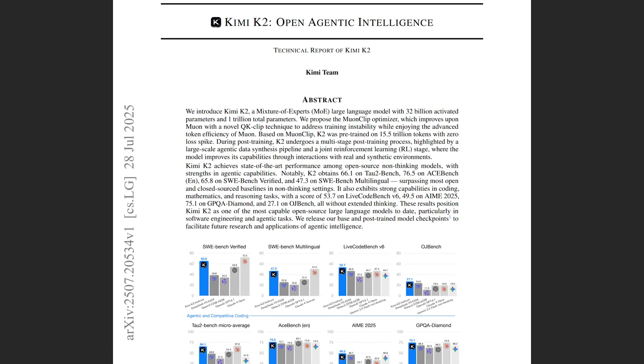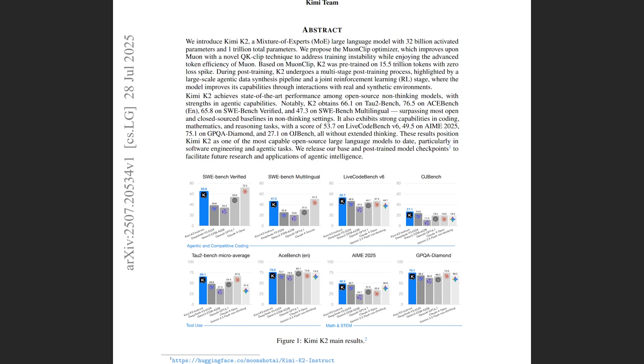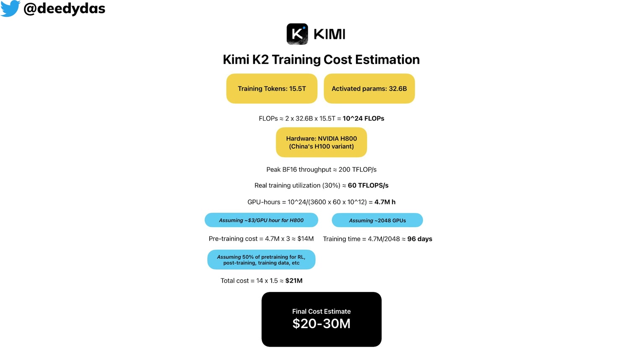So as the Kimi K2 technical report is out now, along with their developers dropping blogs left and right, I think I need to do it justice and dive into the fascinating journey they shared with their $30 million model training run.